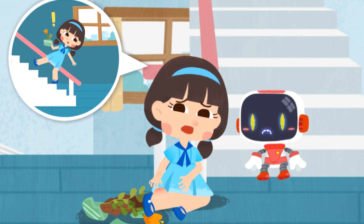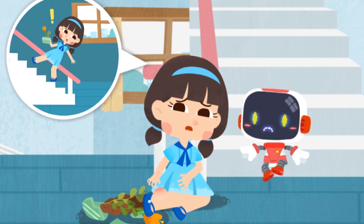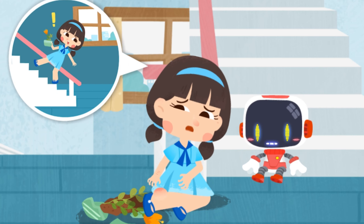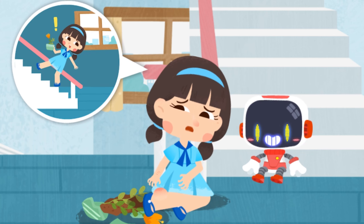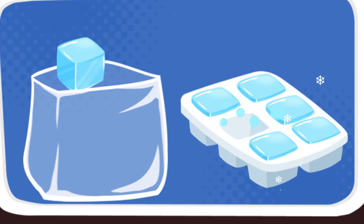I fell down when I took the stairs. My hand is injured and my ankle is sprained. Don't worry, the Guardian is coming to give first aid. Make ice packs to reduce the swelling.